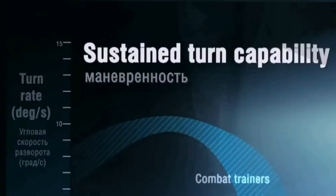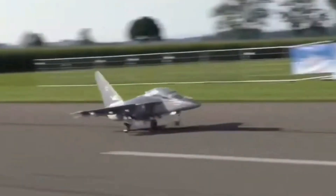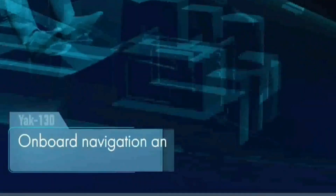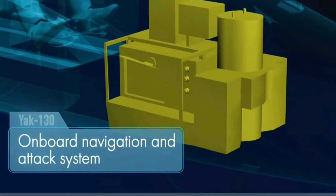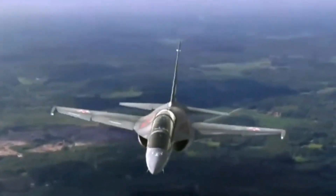Its sophisticated avionics suite includes modern radar systems, communication equipment, and a glass cockpit that replicates the instrumentation of advanced fighter aircraft. This not only prepares pilots for the complexities of modern air combat, but also serves as a bridge between training and operational flying.